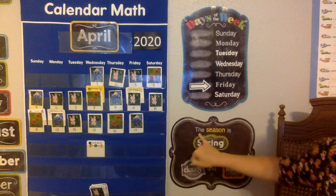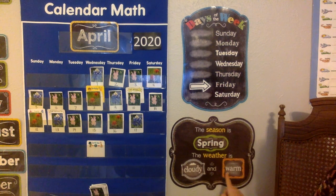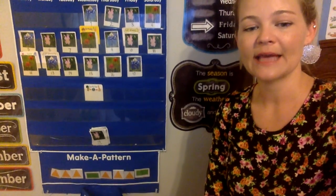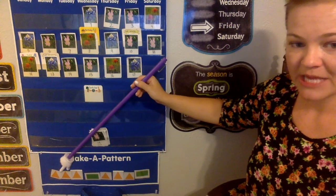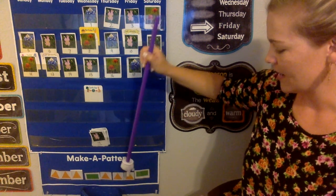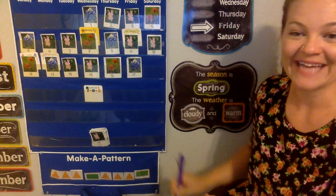So I'm going to do the weather. The season is spring. The weather is cloudy and warm. I'll put this down a little bit so you can see the pattern for today. We're going to do it together by shape. Say it with me: triangle, triangle, triangle, rectangle. Triangle, triangle, triangle, rectangle. Triangle, triangle, triangle — rectangle would be next.